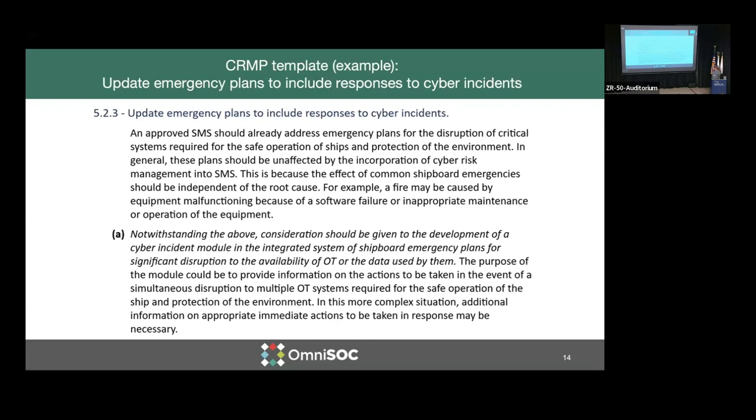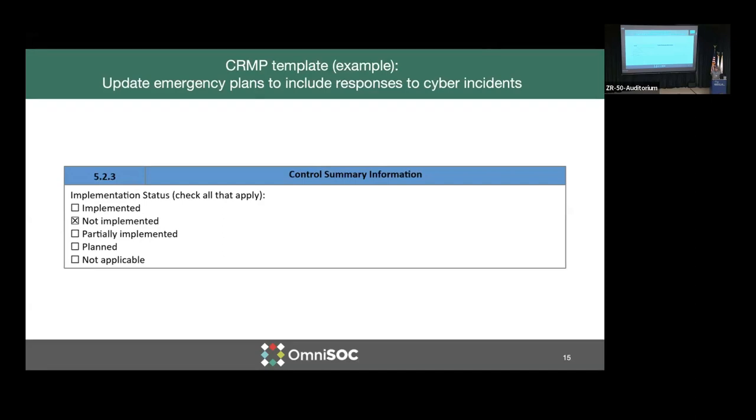Another example shows that the safety management system needs to have some language incorporated to address cyber risk management into their risk management process. Also, in our template, we have an implementation status. It's not a checklist — this is a cyclical process. As we go through and make our assessment, we need to know where we're at and where we want to be. So we track various levels of implementation, which we'll talk about in a moment.